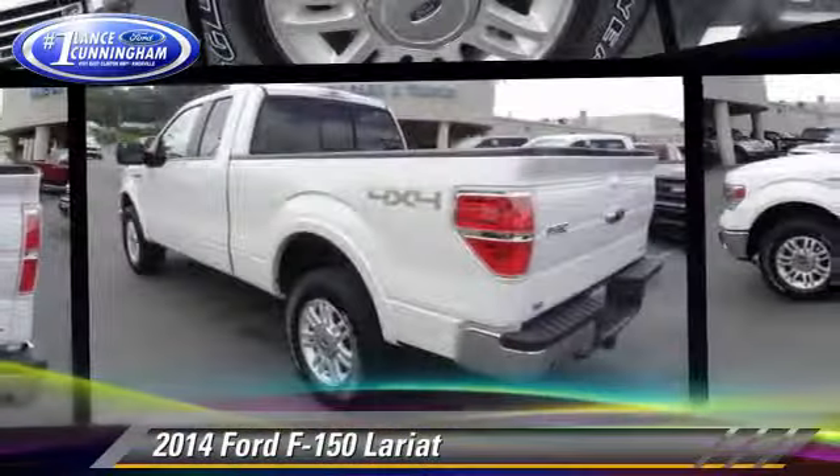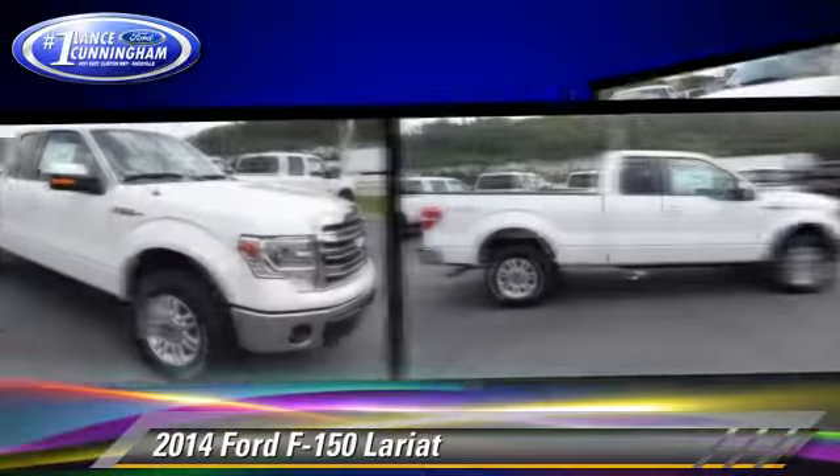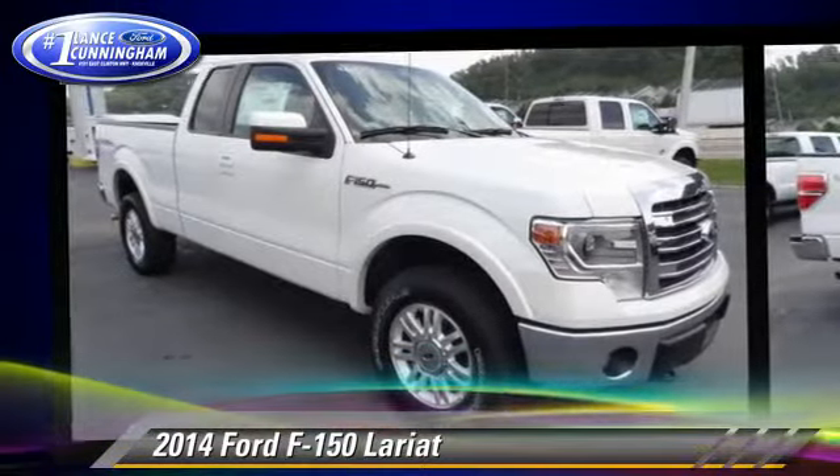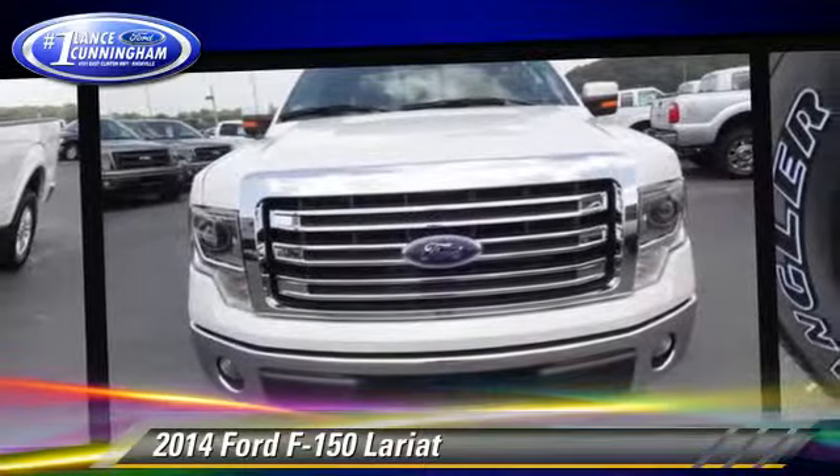The 2014 Ford F-150 Lariat. This is a pickup truck powered by a 5-liter V8 engine. With a six-speed automatic transmission, this four-wheel drive pickup truck is well equipped.